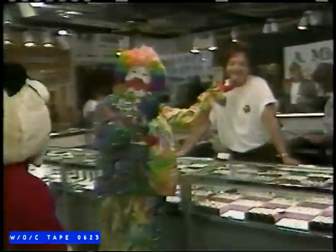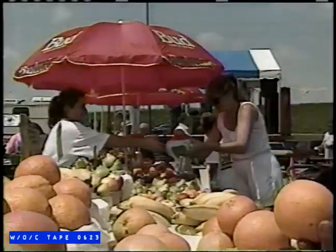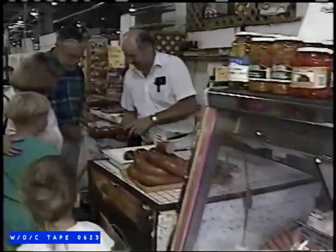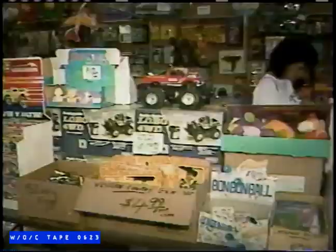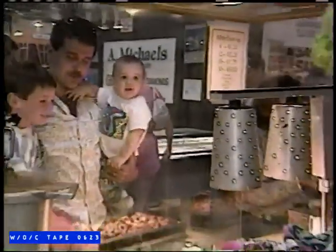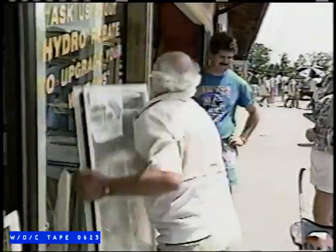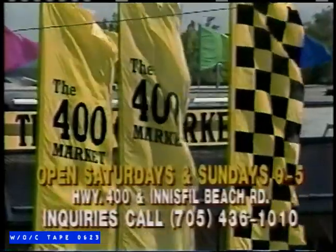The 400 Market has expanded again. Now, every weekend, this giant indoor-outdoor farmer's market flea market offers you more vendors with an even bigger variety of goods at discount prices. From food to fashion and toys to tools, you'll find bargains for the whole family, for everything you want and even more. It's the giant 400 Market, Highway 400 at Innisfil Beach Road, just south of Barrie. Watch for the flags. Vendor inquiries welcome.